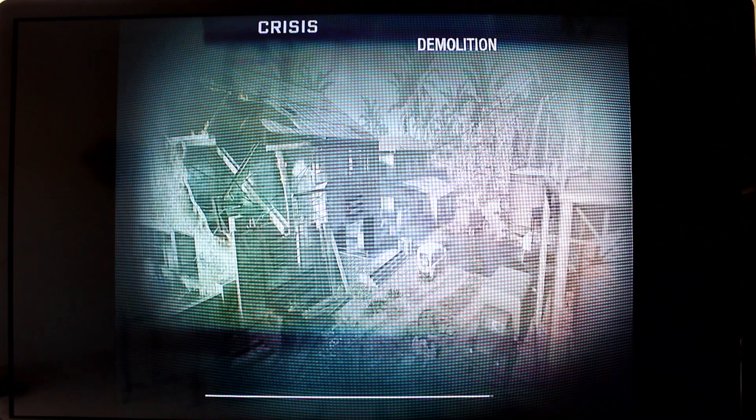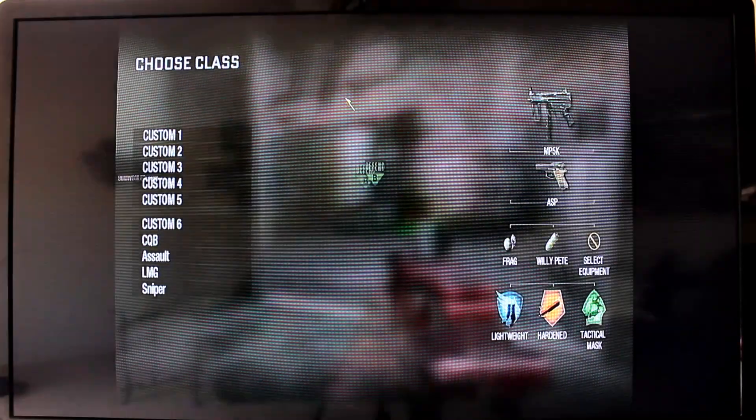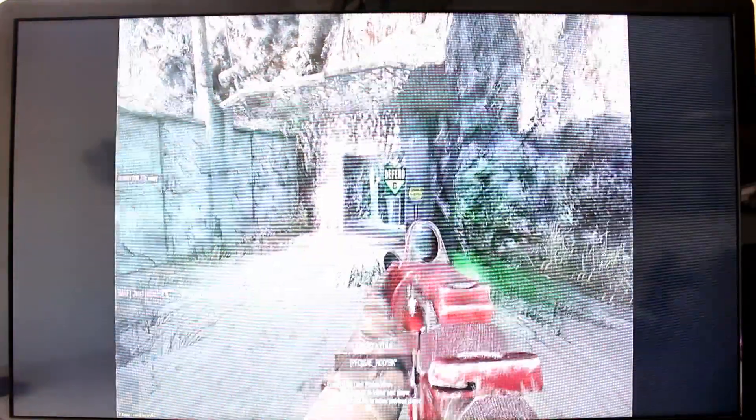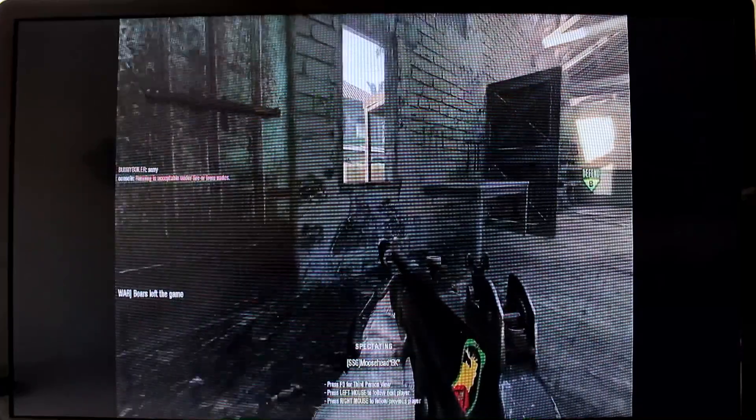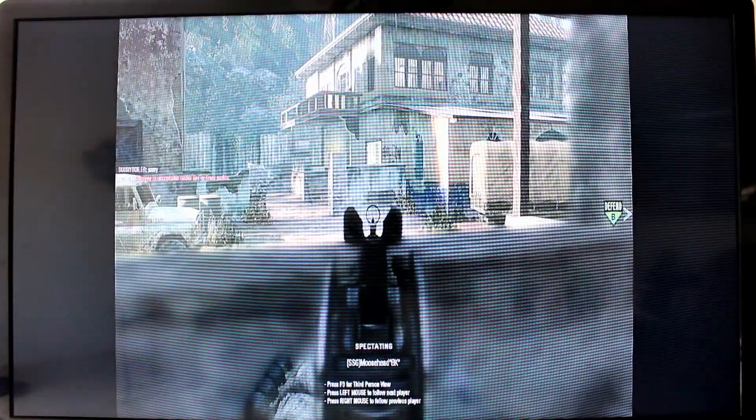I've been very impressed with the speed of this — the ability for it to quickly load into the different games and display them. It does like to hang for just a moment right here and then it goes right in. As you can see, very smooth, consistent streaming of the games from the PC.